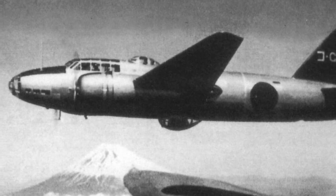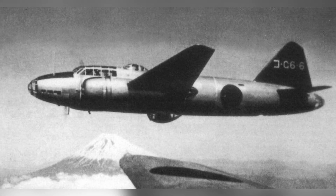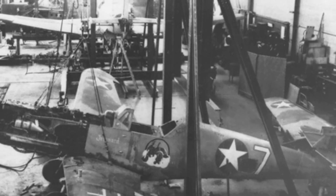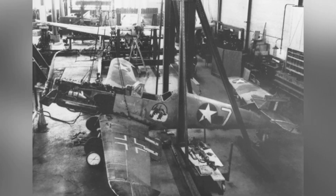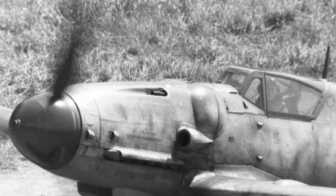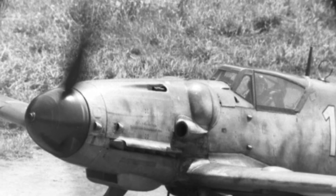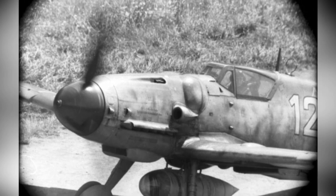A photo of a G6M1 bomber flying with Mount Fuji in the background, but the date is not known. Photo of a German BF-109G fighter plane from 1943 to 1944.